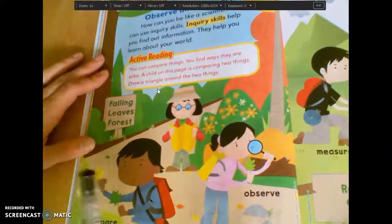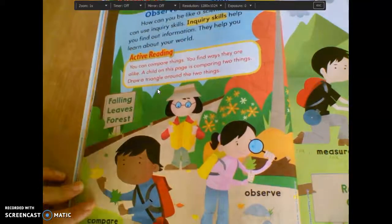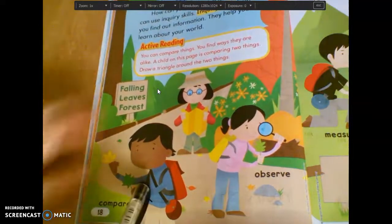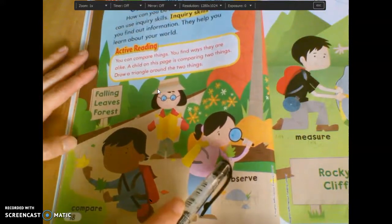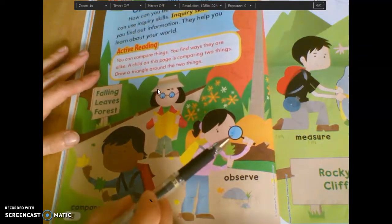Down here we have some kids — this boy right here is comparing these two leaves. This girl, what is she using to observe this leaf? We talked about those yesterday. Mason? A magnifying glass, or a hand lens. Very good.